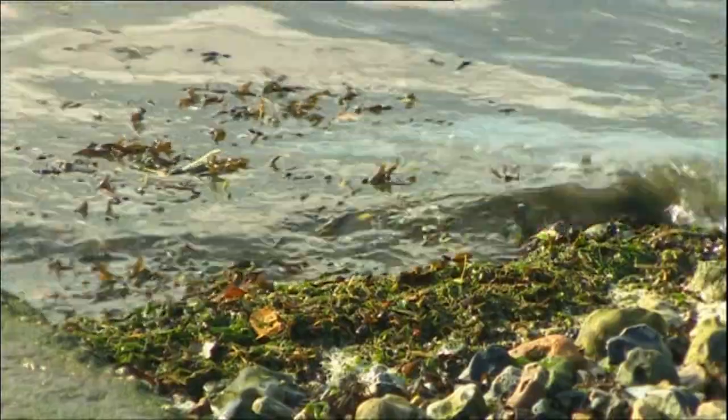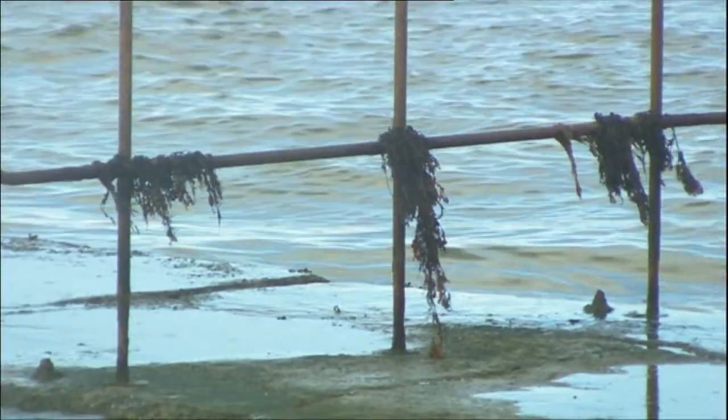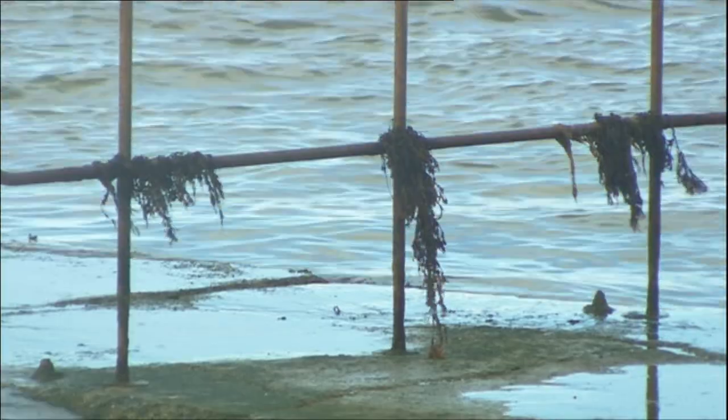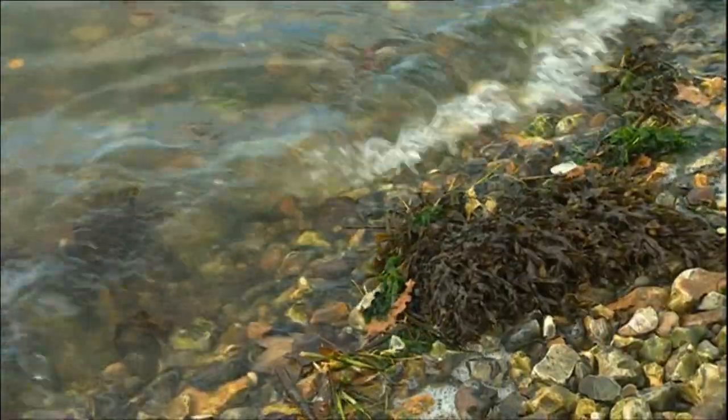This is what's known as stormwater discharge. Southern Water is permitted to release this mix of raw sewage and surface runoff after heavy rain, when otherwise its treatment plants would become overwhelmed.